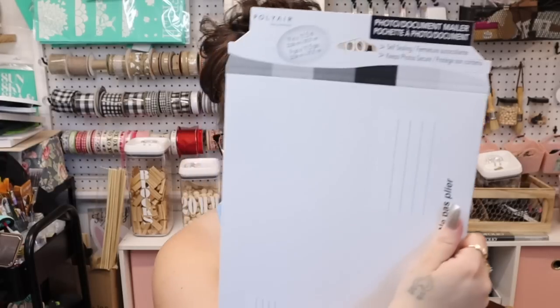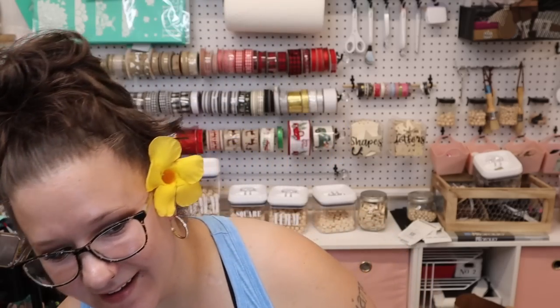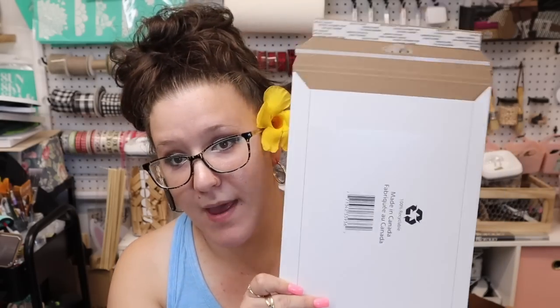These are just the photo document mailers. If you guys are not a part of my VIP group on Facebook I will have the link down below — every month I run contests and give out free transfers, it's a lot of fun. I bought these to be able to mail out the transfers when somebody wins.